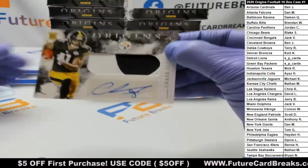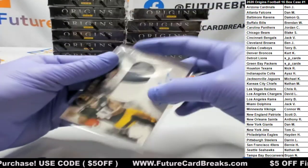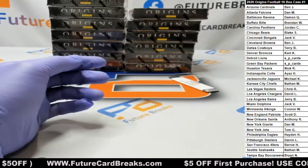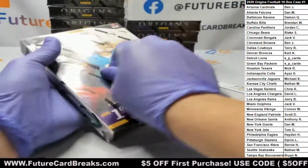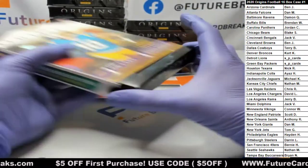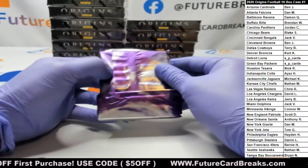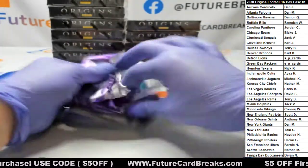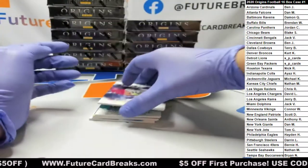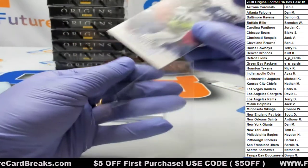And an RPA for the Steelers: Chase Claypool. I pulled my first NFL Shield today! Someone pulled me a shield in this product earlier this morning. DK Metcalf at /299.